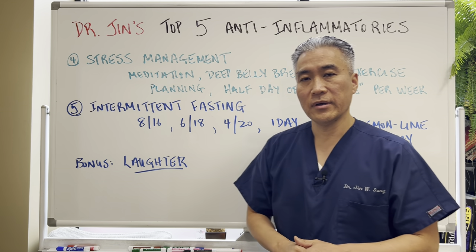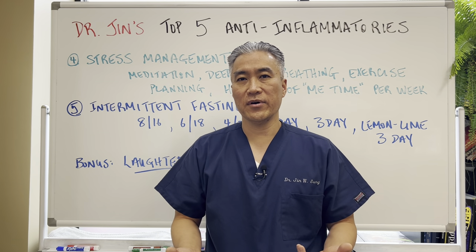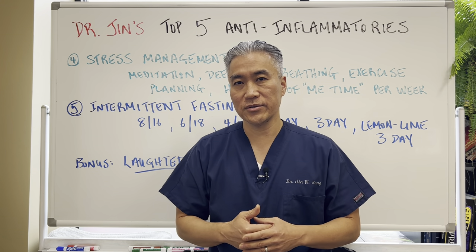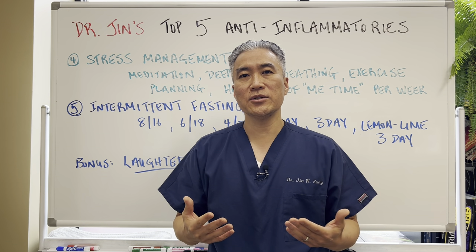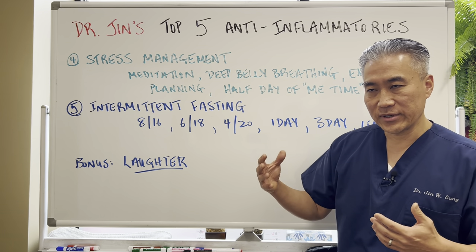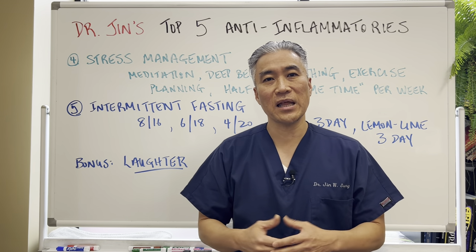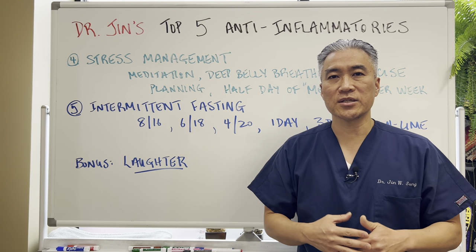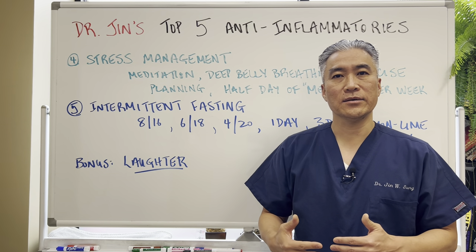Bonus: laughter. You have to laugh. When I make my videos I have a pretty serious demeanor, but outside my office I'm usually laughing and playing around with the kids and really enjoying life, because laughter is very healing. It increases endorphins and enkephalins — the good hormones that make you feel good. It's also anti-inflammatory. Watch a funny movie or a 30-minute sitcom you really like every day. You need to laugh in order to heal.